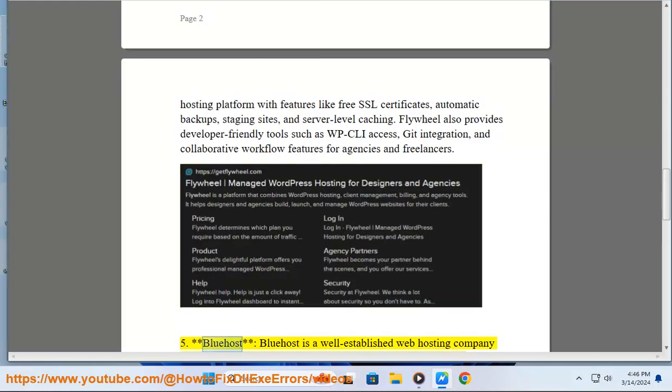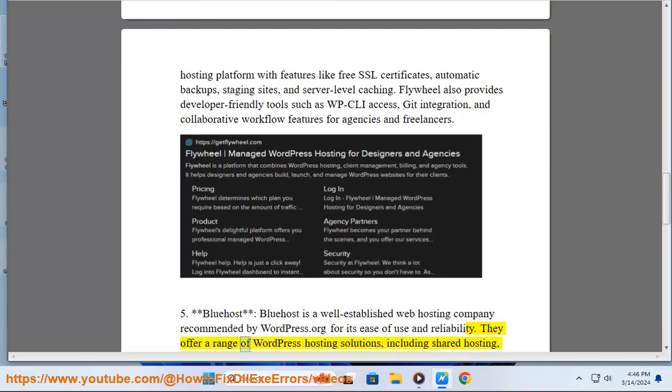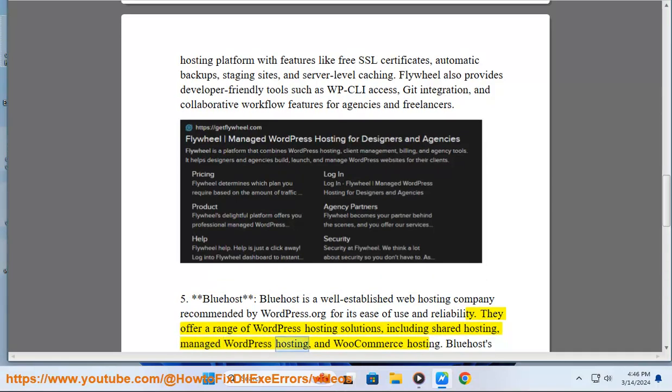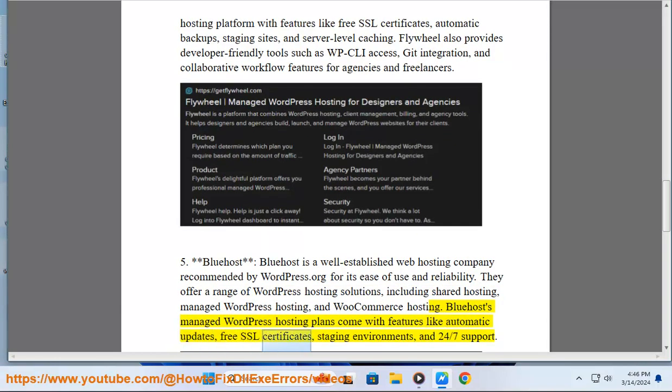5. Bluehost. Bluehost is a well-established web hosting company recommended by WordPress.org for its ease of use and reliability. They offer a range of WordPress hosting solutions, including shared hosting, managed WordPress hosting, and WooCommerce hosting. Bluehost's managed WordPress hosting plans come with features like automatic updates, free SSL certificates, staging environments, and 24/7 support.